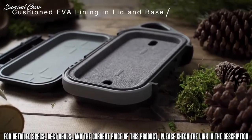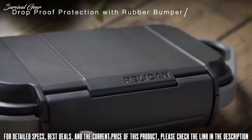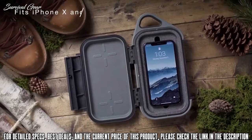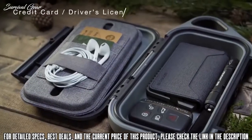snow-proof, and submersible in 1 meter of water for up to 30 minutes. Protect against drops with an abrasion and impact-proof exterior with a rubberized protective bumper. Stay organized with the removable cell phone tray with built-in credit card slots and a cable management strap.